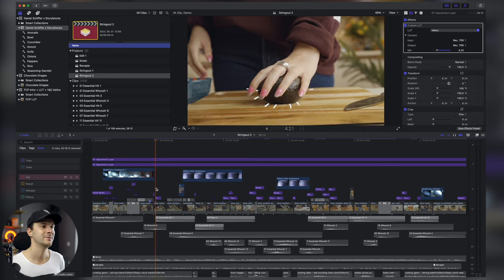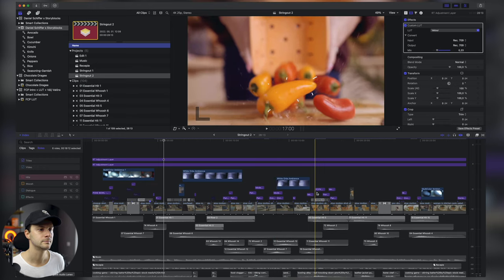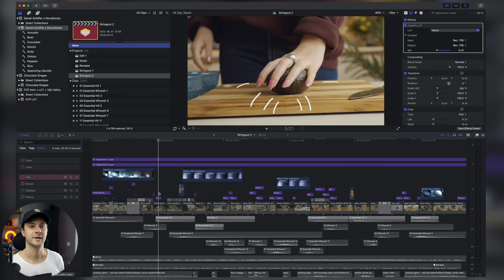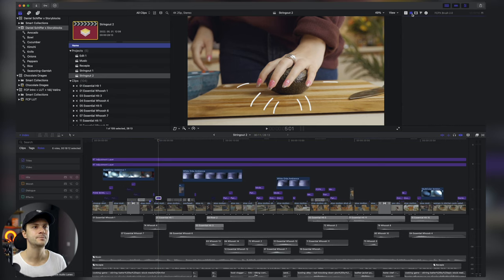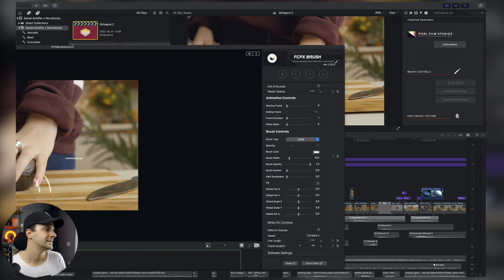Ez a klip nagyon érdekes — két klipnél csináltam egy ilyen rajzolást, ami látható itt és a másik klipnél is. Ez a Pixel Film Studios-nak egy pluginja, és megmutatom, hogy ez hogyan néz ki: amikor belemegyünk az editorba, megjelennek a pluginek, és van egy olyan kis editor rész, ahol látszik, hogy ezek most itt vannak.